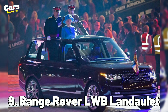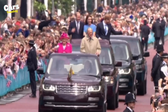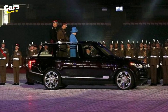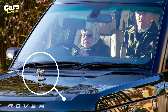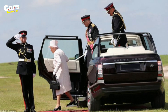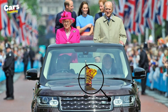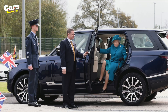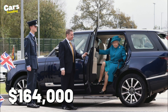Number 9: Range Rover LWB Landolette. The Range Rover LWB Landolette fancied the cozy sense of the Queen by providing an open-top version to assist her during parades and a customized bonnet mascot for her dog. The back doors and roof rails of this car are an attractive maroon color, and the royal flag is affixed on the hood for Her Majesty. The price of this car is currently $164,000, depending on the configuration one may require.